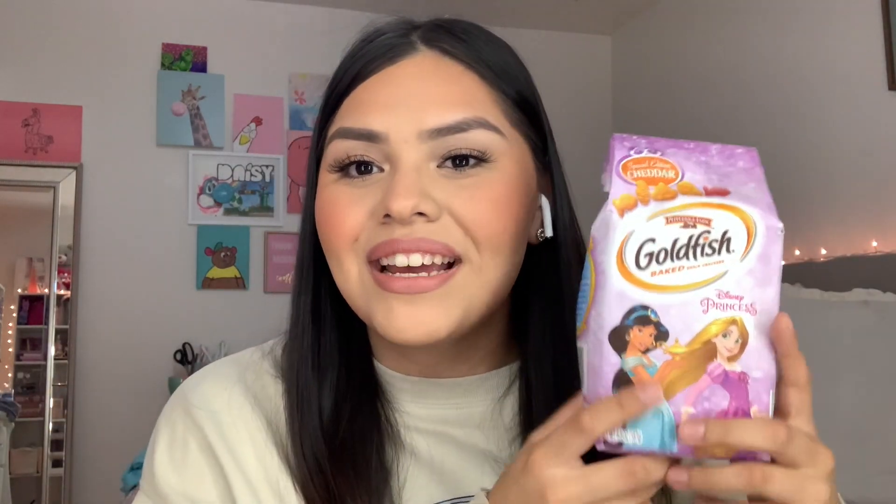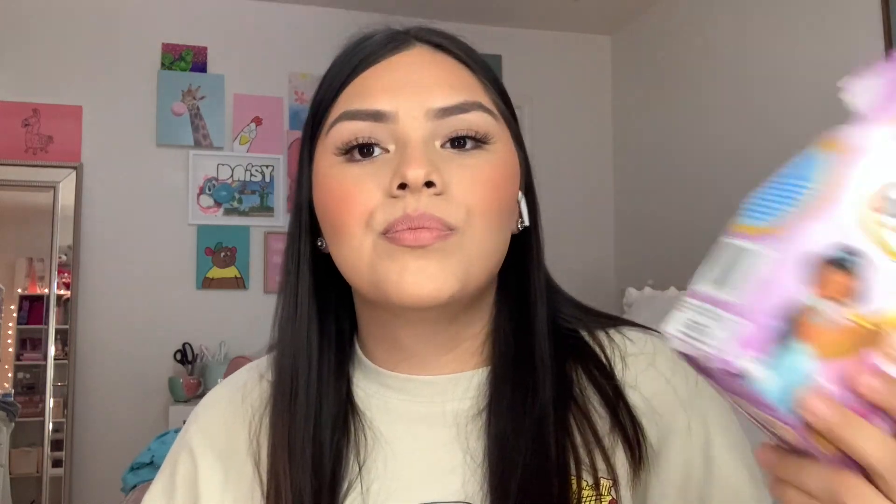Sometimes you just need to chill and eat some Goldfish. I have to shout these out — I actually got these at Target too. These are Princess Goldfish in the shape of a princess and a fish — it's a Tangled/Rapunzel collab. They're really good. The packaging says special edition cheddar. Regular Goldfish taste like saltine crackers these days, but these are really cheesy and bring me back.